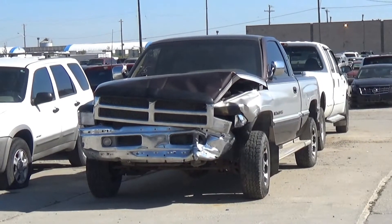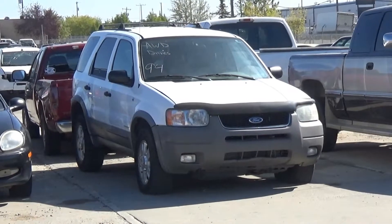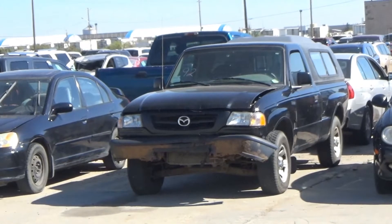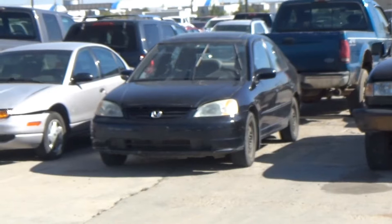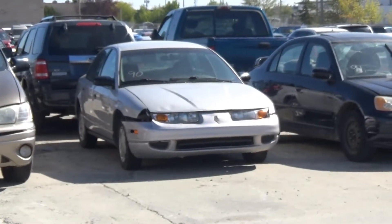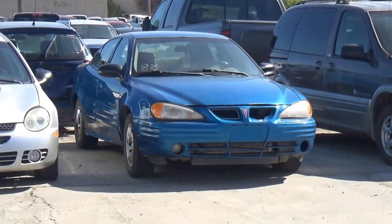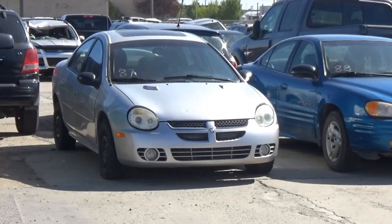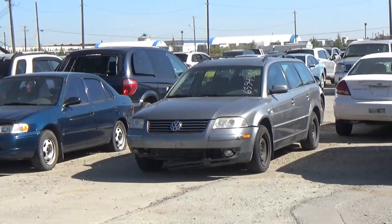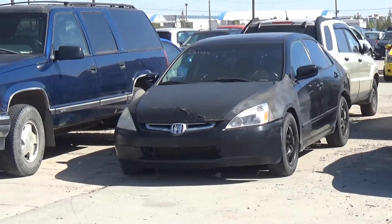Lot number 99 is an 05 Chevy Malibu LS, V6 AOD, loaded, power seat, 170K. Lot number 98 is an 03 Jeep Liberty, V6 AOD 4x4, loaded, it's active. Lot number 97 is an 05 GMC Canyon four-door short box, AOD. Lot number 96 is a 99 Ford F-350 Lariat crew cab, turbo diesel AOD 4x4, loaded, power leather seat. Lot number 95 is a 97 Dodge Ram 1500 extended cab short box SLT, V8 AOD 4x4, loaded, power leather seat. Lot number 94 is an 02 Ford Escape XLT, V6 AOD all-wheel drive, loaded, power seat. Lot number 93 is an 02 Chrysler Neon LX, AOD, loaded, it's active. Lot number 92 is an 02 Mazda B2300 regular cab short box with canopy.